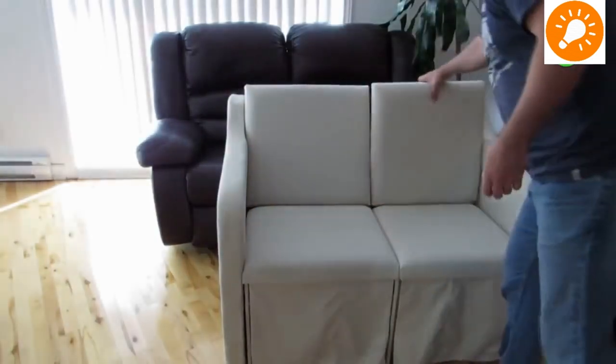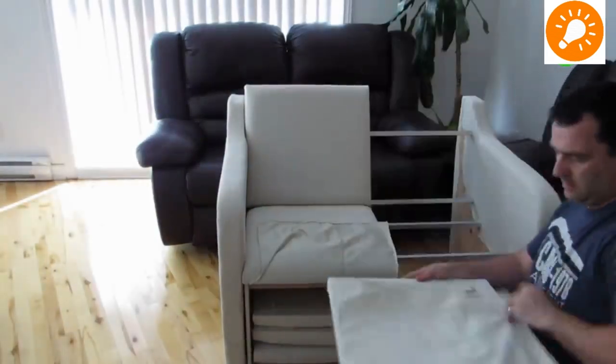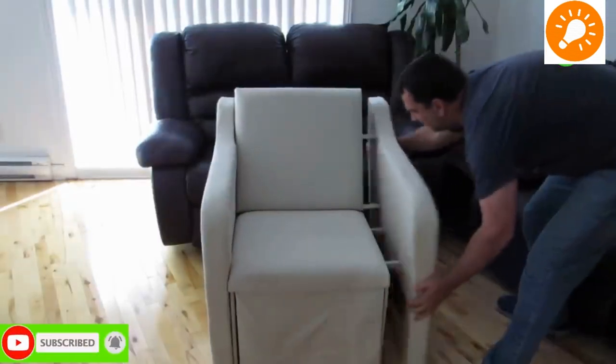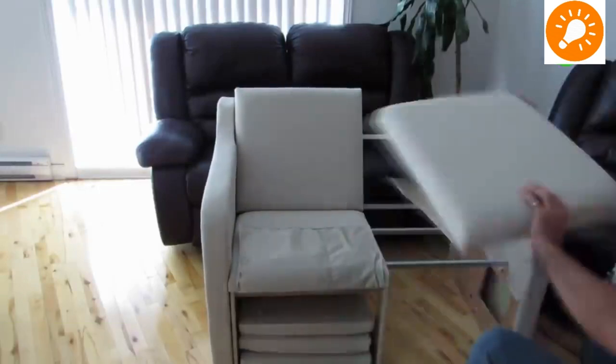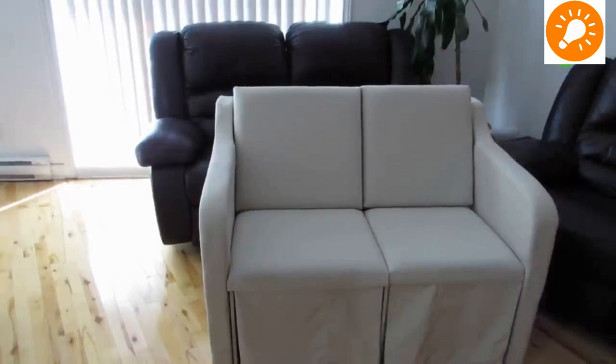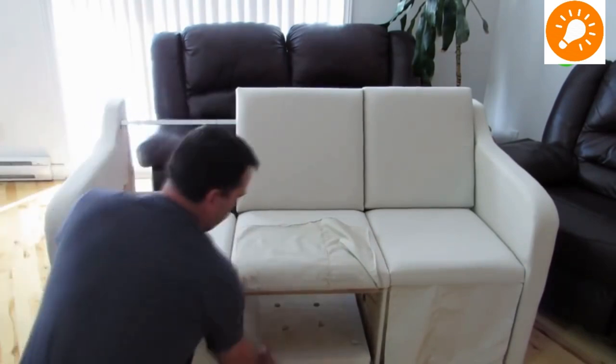The next design is a shrinkable sofa. As you can see, you can reduce it from a three-seater to a two-seater, and finally you can even shrink it down to a single-seater sofa by just compressing it. It is a very usable piece of furniture for small apartments.